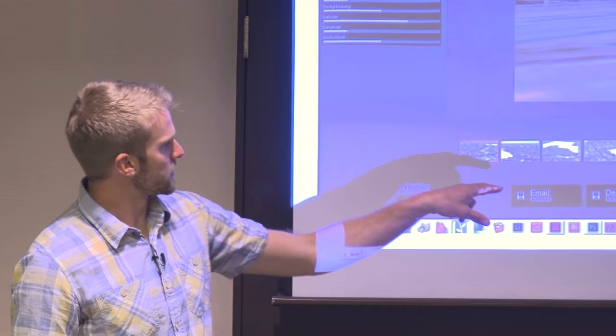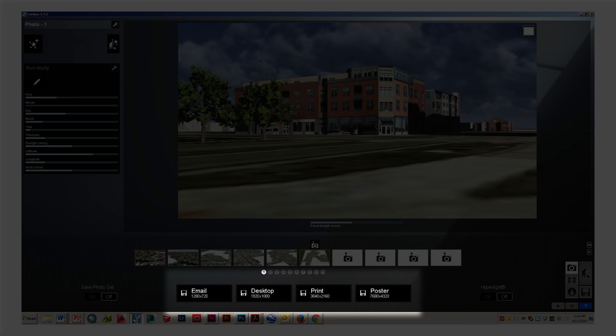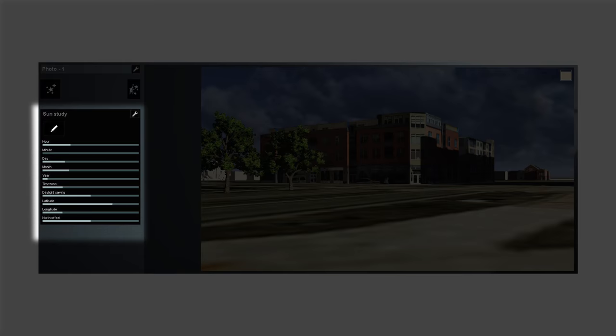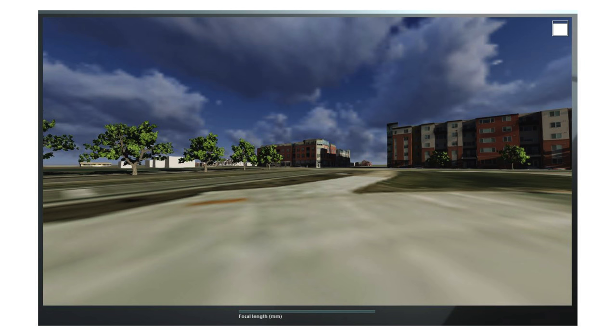Lumion has a rendering window similar to SketchUp — you've got scenes you can go back to, and four size constraints for renders ranging from really small up to very large. Over here is a sun study: we use Lumion for sun analysis, which is just as accurate as any other program. You've got longitude, latitude, daylight savings time, day, month, year — it even gets down to the minute, which is nice to have.